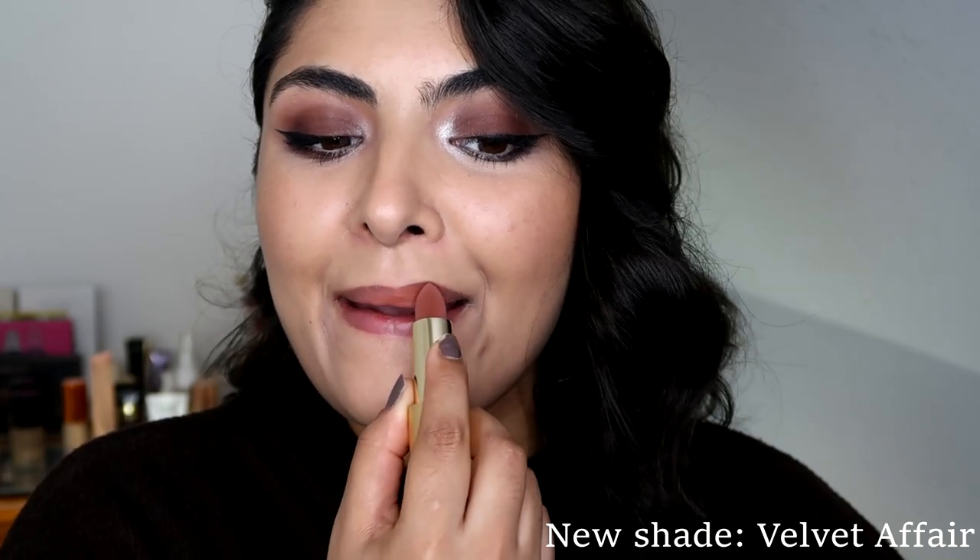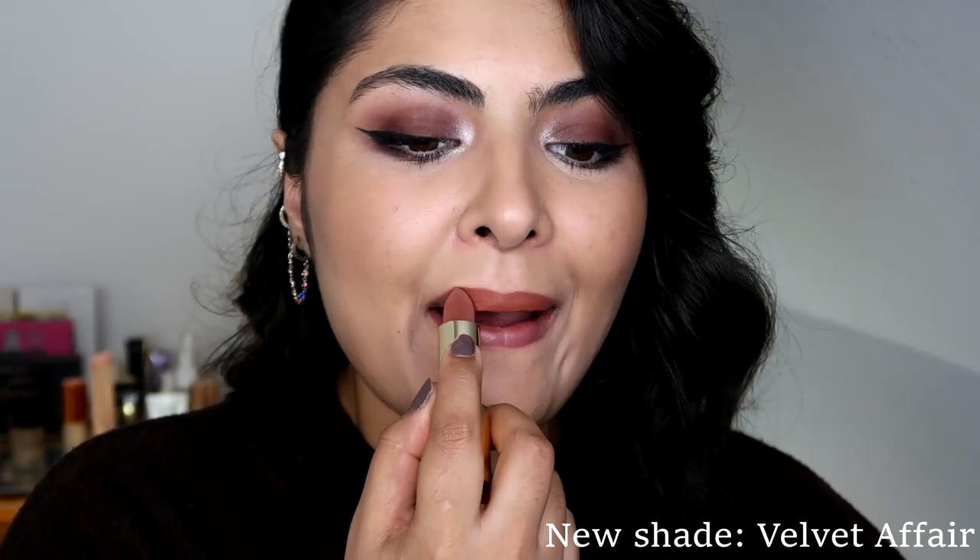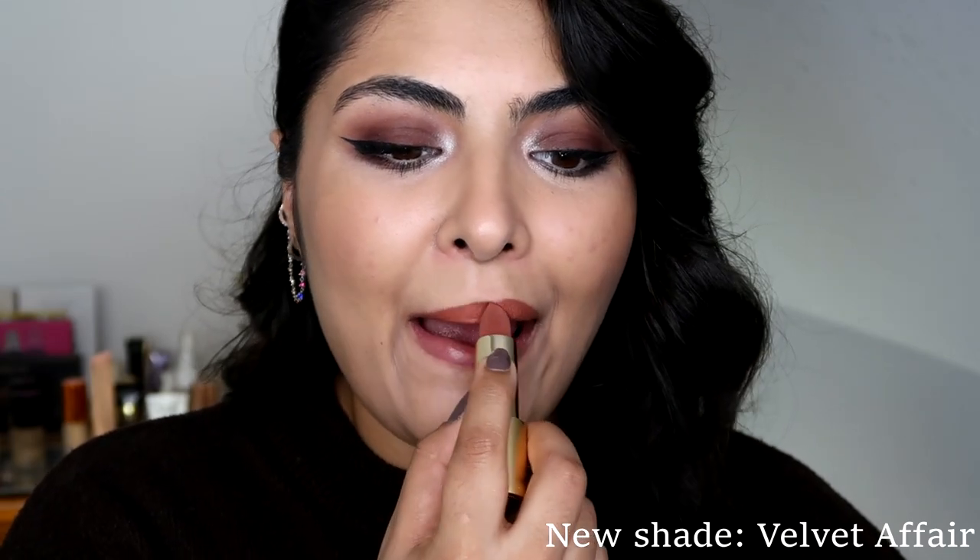Described as the cool girl easygoing color, this is a sticky toffee shade with neutral warm golden undertones.